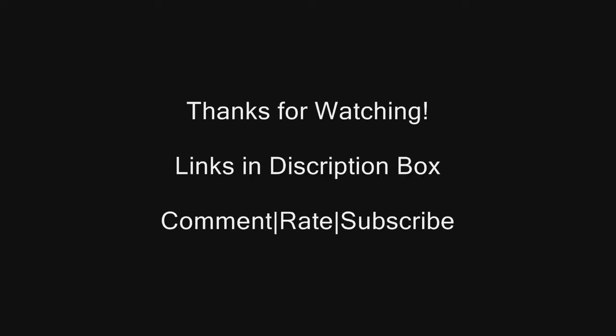That concludes the video. Thanks a lot for watching. In the description box we'll have the links to all the information if you guys would like to check out more. Thanks a lot for watching everyone, more to come.